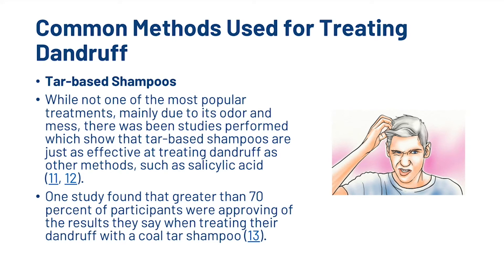Also, we've got tar-based shampoos. While not one of the most popular treatments, mainly due to their odour and mess, studies have shown that tar-based shampoos are just as effective at treating dandruff as other methods such as salicylic acid. One study found that greater than 70% of participants approved of the results when treating their dandruff with a coal tar shampoo.